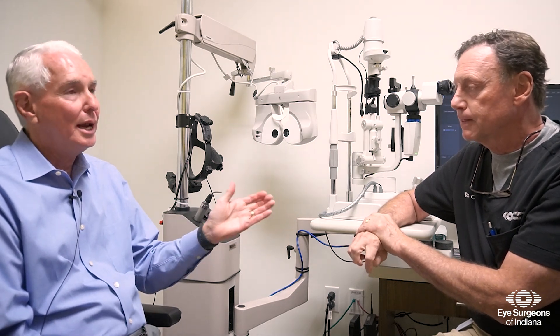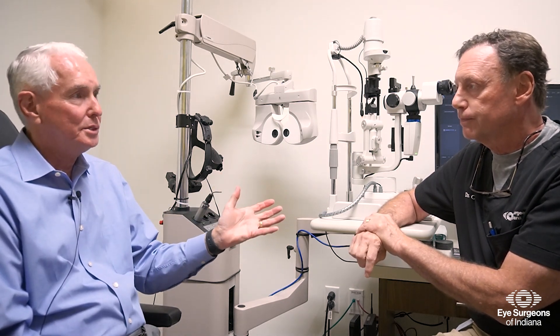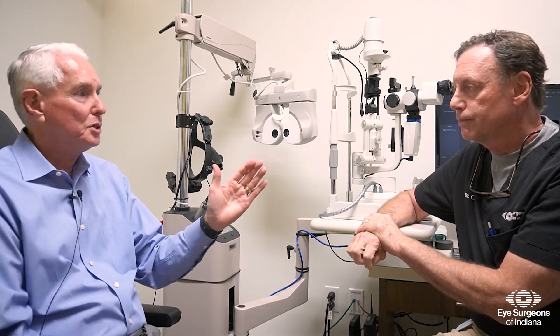As part of your evaluation, your surgeon will thoroughly discuss the cataract surgery options that are best for your desired visual outcome, which may include the light adjustable lens.